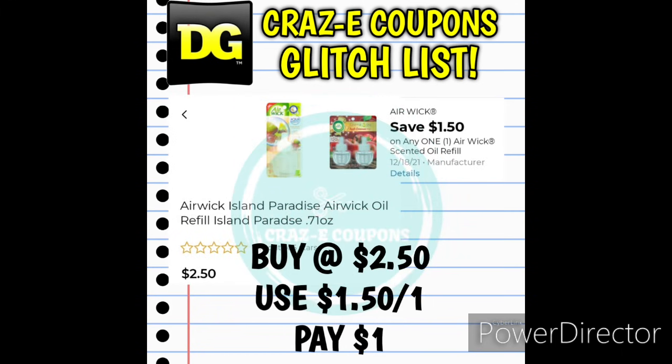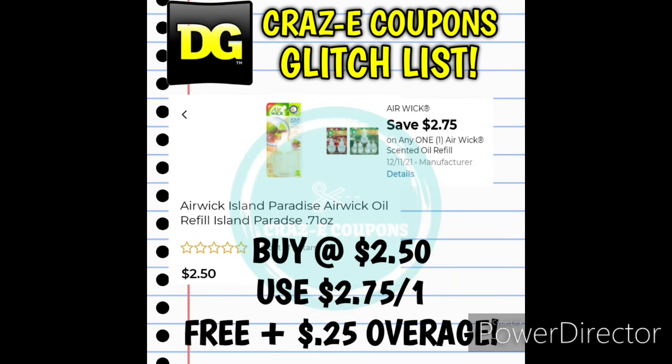Next up, here is an awesome glitch on the Airwick 1-count Warmers priced at $2.50 — there's a $1.50-off-one digital coupon glitching with this, leaving you paying just $1. We also have a $2.75-off-one for Airwick Scented Oil Refills glitching and working on the 1-count oil refills as well — those are $2.50, so use that coupon and it's completely free plus $0.25 in overage.